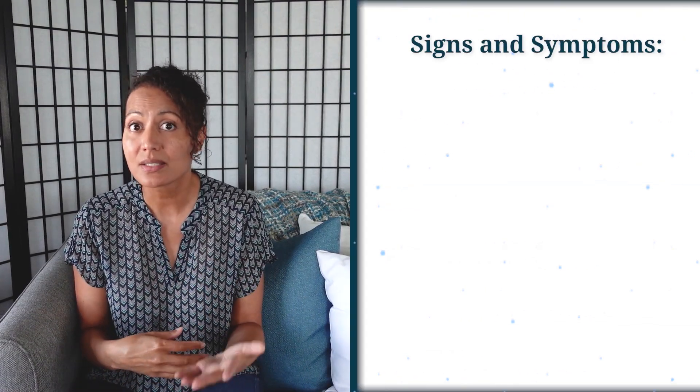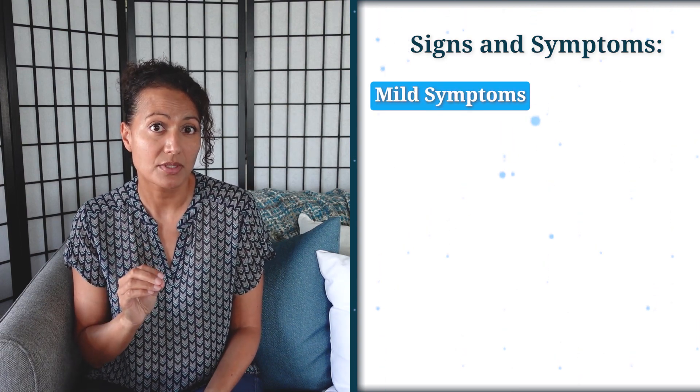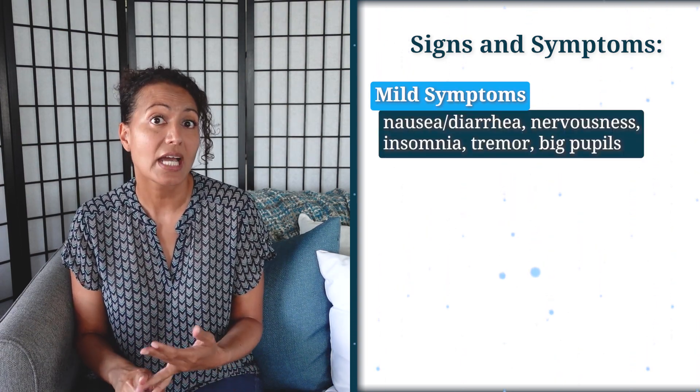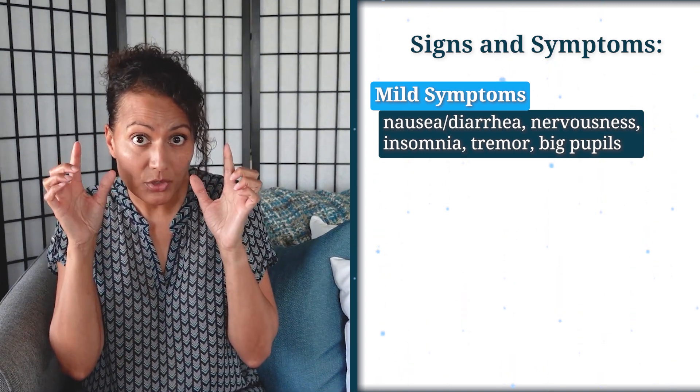The signs and symptoms of serotonin syndrome: mild symptoms include nausea, diarrhea, nervousness, insomnia, tremor, and big pupils.